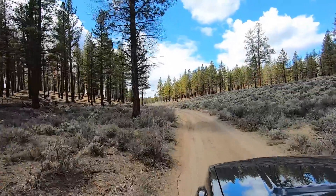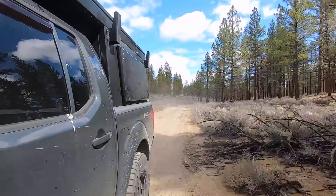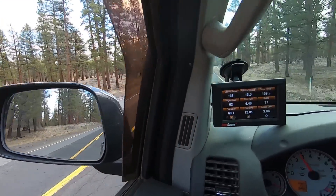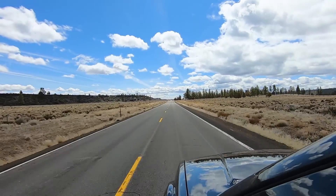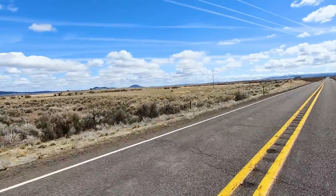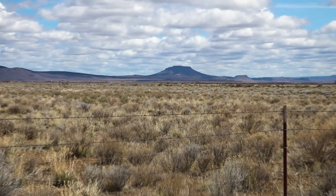I've left Hole in the Ground behind and I'm working my way back towards the highway. In the distance, I spot another feature I've driven past many times — a flat-topped butte that towers above the surrounding desert.